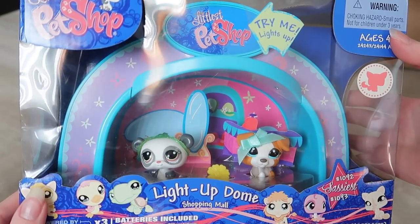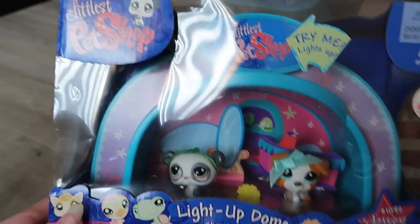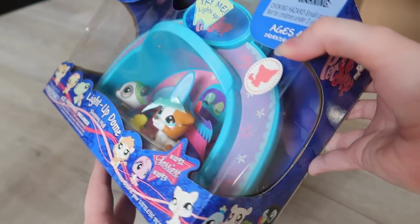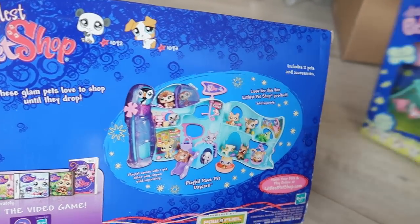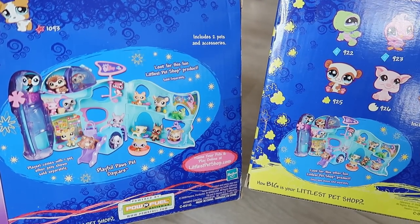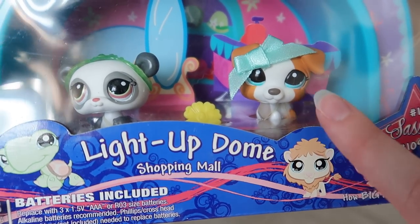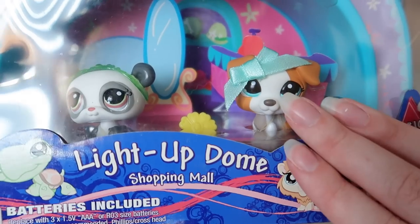It's a little trip down memory lane — I honestly miss the old LPS illustrations so much, they were so adorable. The other pack is this light-up dome. It doesn't light up anymore because the batteries have run out, and there's a bit of denting on the box, but overall it looks really good. I'll probably keep this one in its box — I love how it looks with the whole stage setup. The back of the box advertises the Playful Paws Pet Daycare.